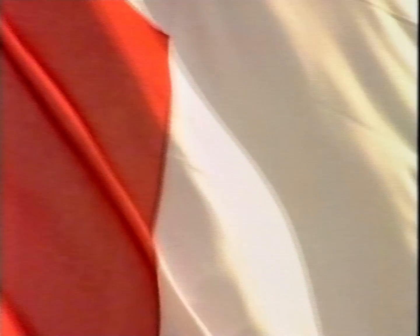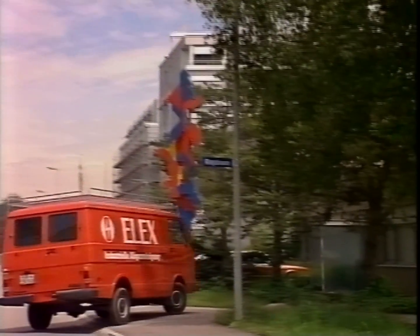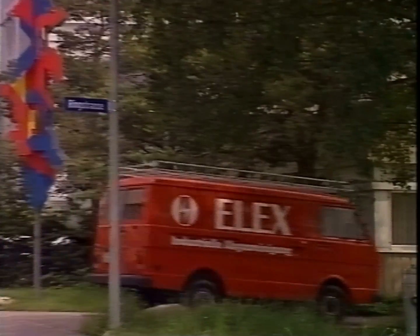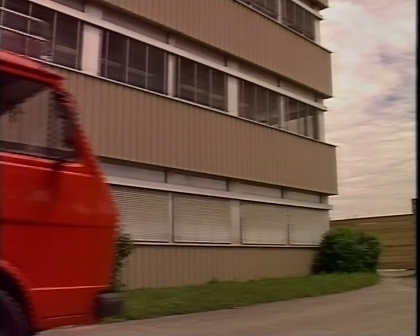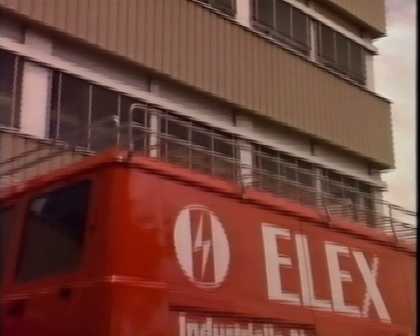LX is a Swiss company with a proud tradition. The name LX stands for electrical extraction. For more than 50 years, LX has been a pioneer in electrostatic precipitator design. More than 5,000 LX systems installed worldwide have proven themselves during years of continuous operation.